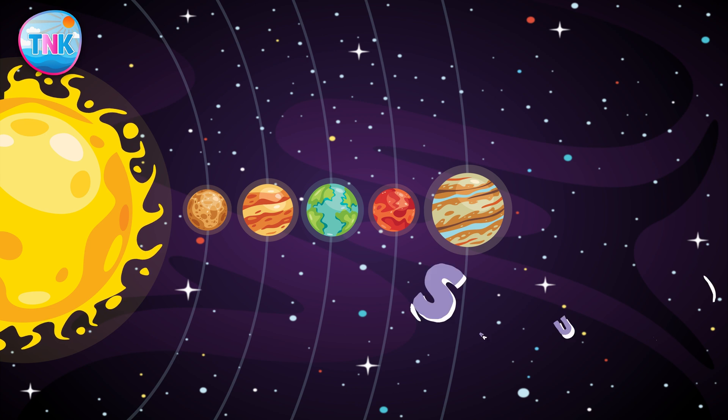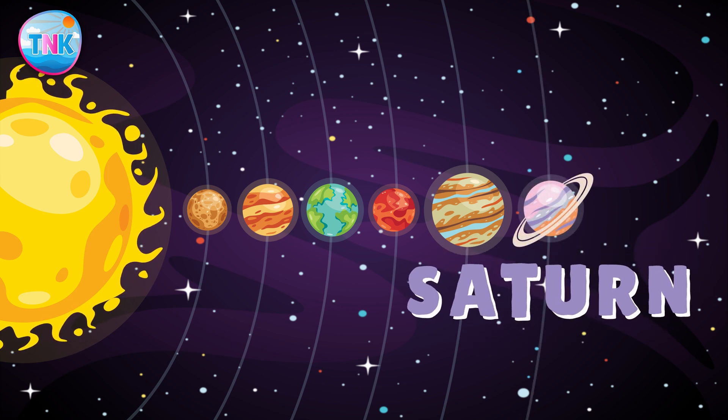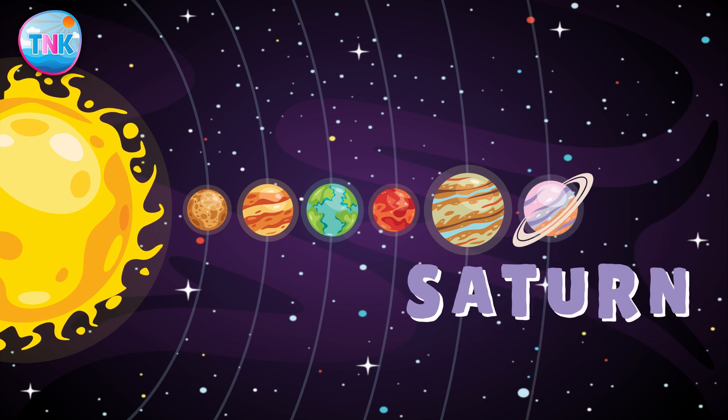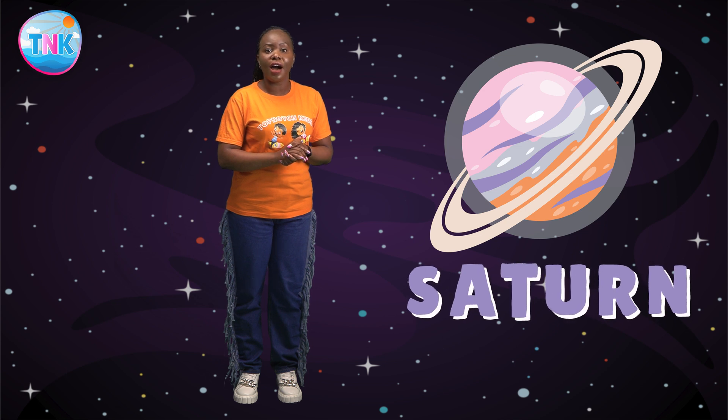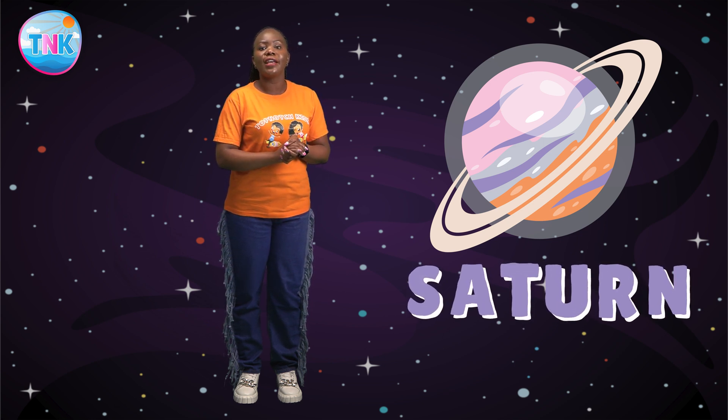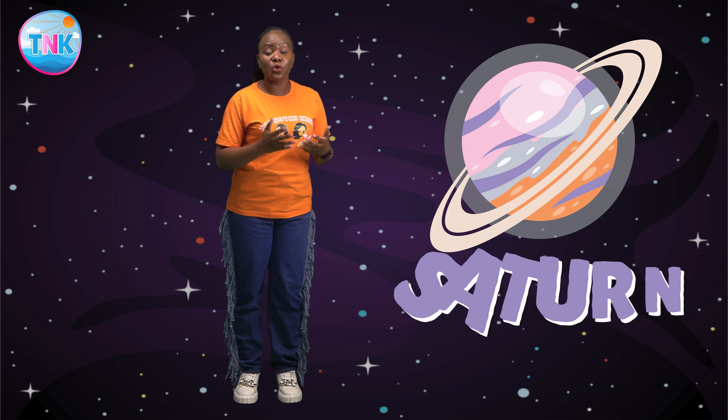Look at Saturn, the ringed planet. Saturn is the sixth planet from the sun. Its beautiful rings are made up of ice and rock particles. Saturn has more than 60 moons, and its mesmerizing rings make it truly unique.